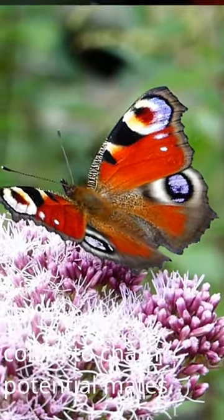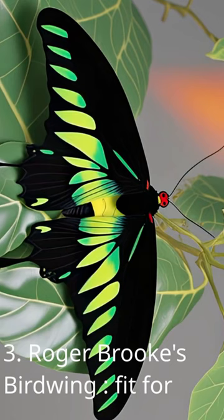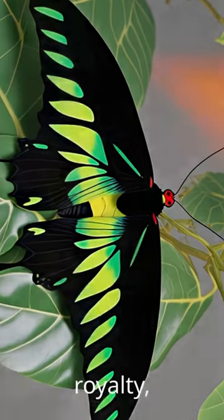The Peacock Butterfly uses vibrant colors to charm potential mates. Three: Raja Brooke's Birdwing — fit for royalty. The male boasts emerald green wings, while the female stuns with black and white elegance.